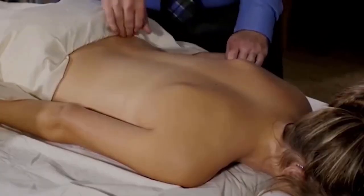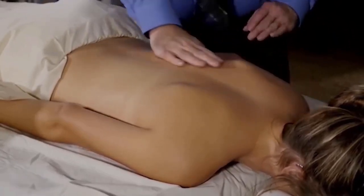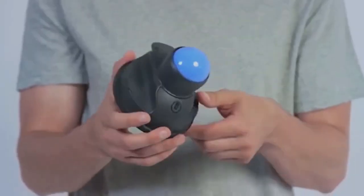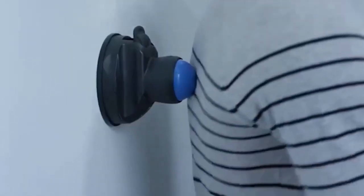Vertiball. Back pain accompanies the life of every person who works in front of a computer. You can get rid of it, but you'll need to visit a spa on a regular basis — not a cheap option, and it takes a long time. It's much easier to buy a Vertiball for just $50. This portable device can be used anywhere. All you need to do to start a massage is attach it to the wall, and the rotating ball will help you overcome pain and relax your muscles.